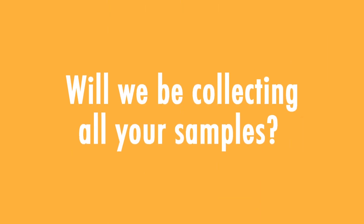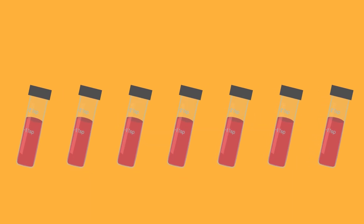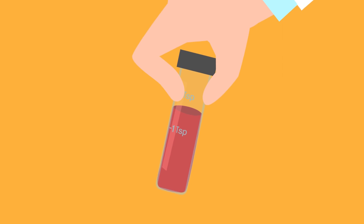Will we be collecting all your samples? Based on current UCLA research needs, we expect to use leftover clinical samples from only some of your visits for research.